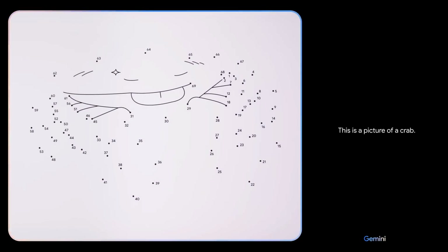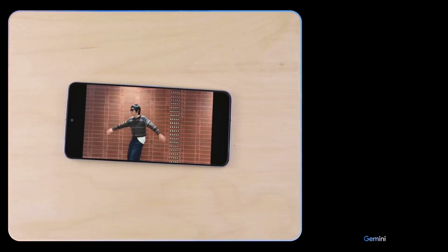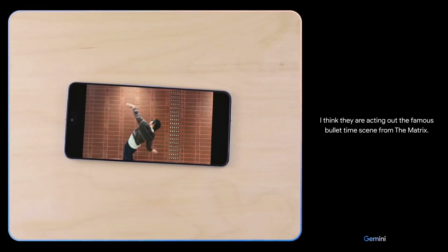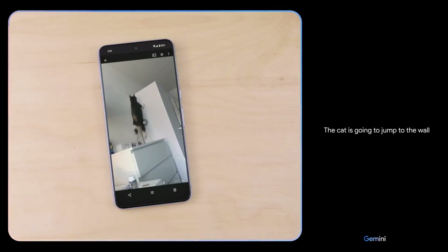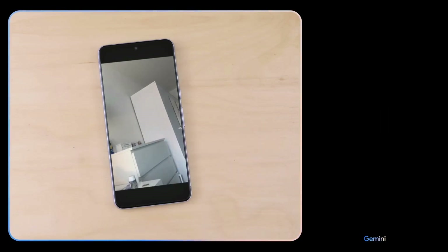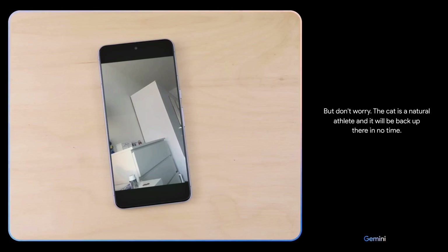This is a picture of a crab. — That's right. — What movie are they acting out here? — I think they are acting out the famous bullet time scene from The Matrix. — Nice. — What do you think might happen next? — The cat is going to jump to the wall and stick the landing. It's going to be a perfect 10. — Oh, and it's a miss. It looks like it was just a little too far away. But don't worry, the cat is a natural athlete and it will be back up there in no time.